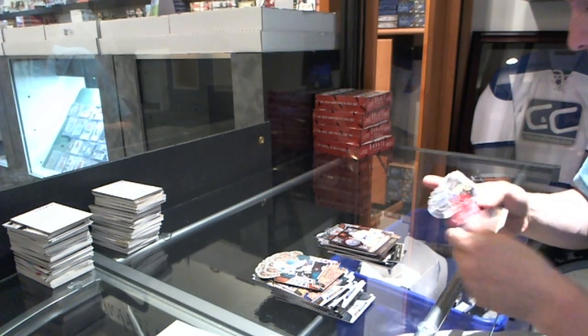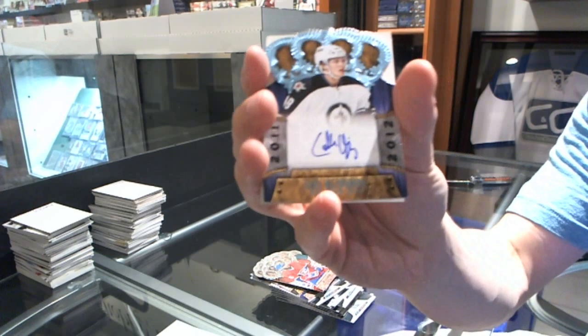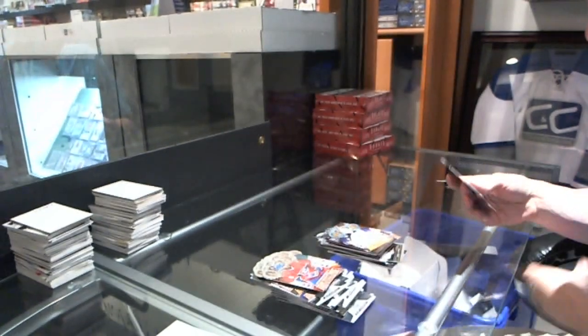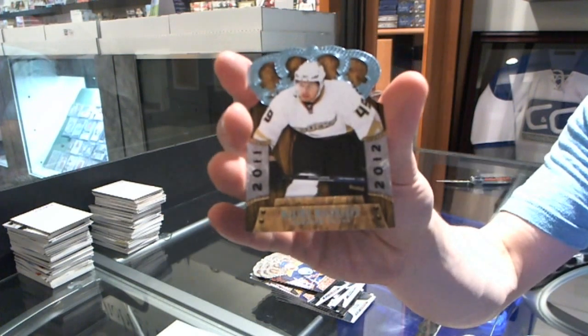Last pack has a rookie autograph, Carl Klingberg, and a rookie of Maxime Masonauer.